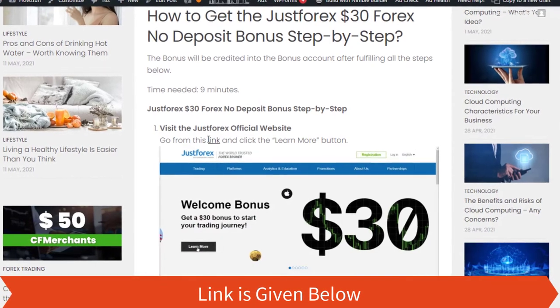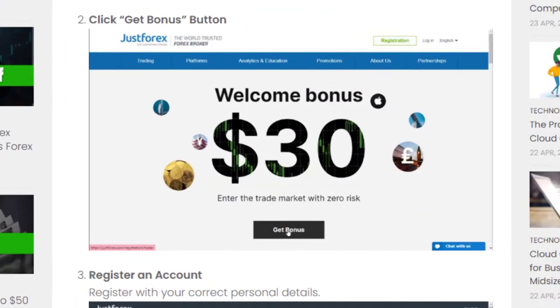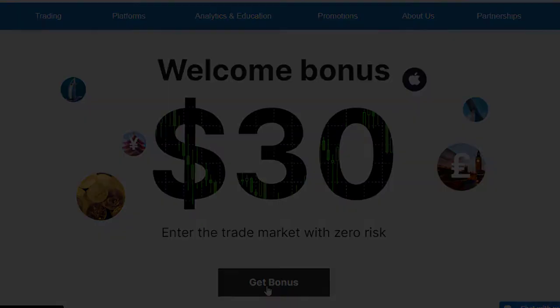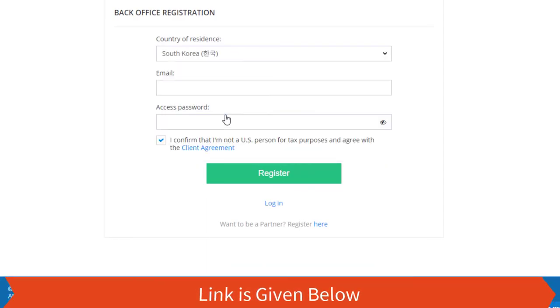Step 1: Visit the Just Forex official website — go from the link provided and click the 'Learn More' button. Step 2: Click the 'Get Bonus' button. Step 3: Register an account — register with your correct personal details.